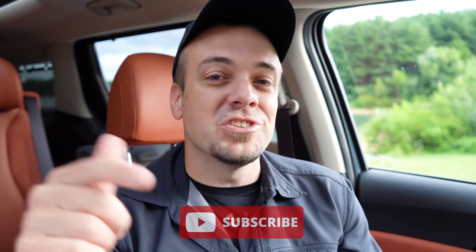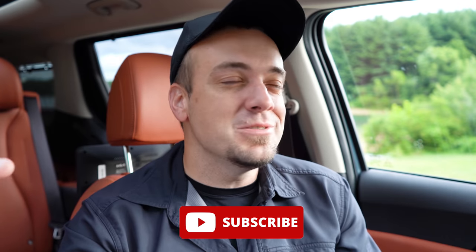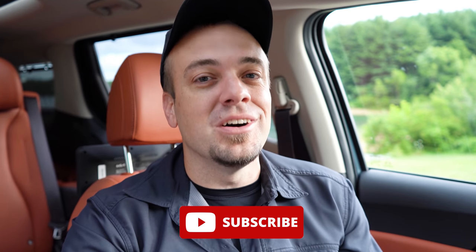Let me know what you guys think in the comments below. Thanks so much for watching. Follow me on TikTok for short clips before they hit YouTube. Hit subscribe and the bell notification if you're into new car reviews — that's what we do on this channel. I'll see you guys in the next video.